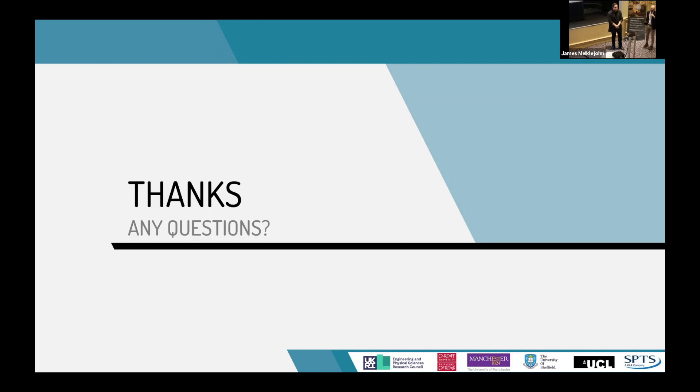Thank you very much, Tristan. That was a fantastic talk. For questions, we've got time for two or three. Anyone who wants to speak, raise your hand, introduce yourself, and we'll bring a mic over.